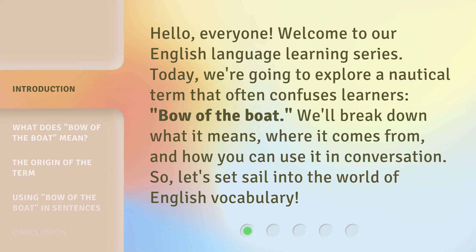We'll break down what it means, where it comes from, and how you can use it in conversation. So, let's set sail into the world of English vocabulary.